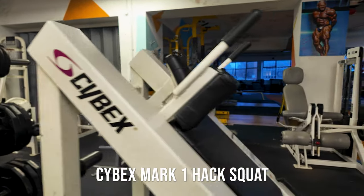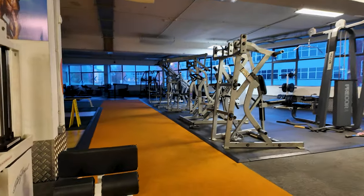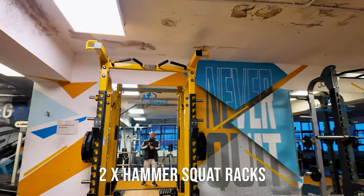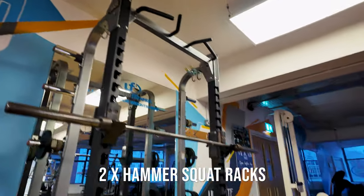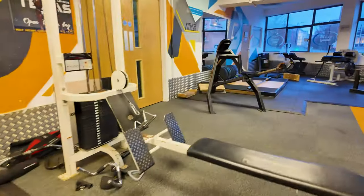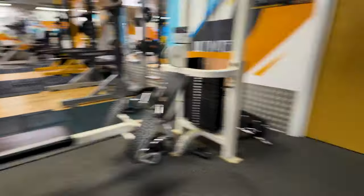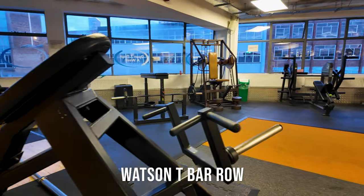Upstairs we have a small track — about 15 metres — where you can do lunges, stretching, etc. We have two squat racks, both Hammer Strength, and two deadlift platforms. This is the back area: a seated cable row, Life Fitness — a good old favourite — and a Watson T-bar row from the old gym. I am looking to get the Gymleco one to replace it.